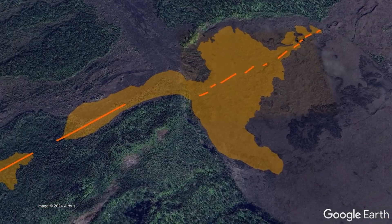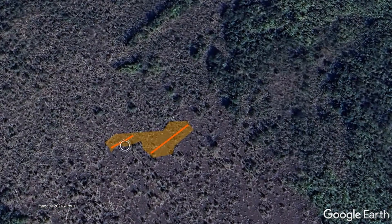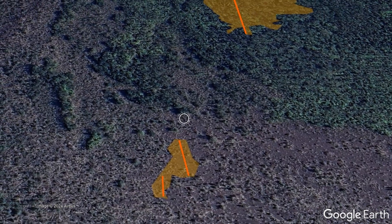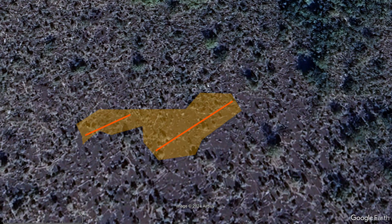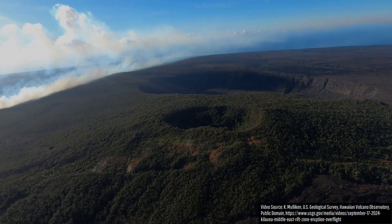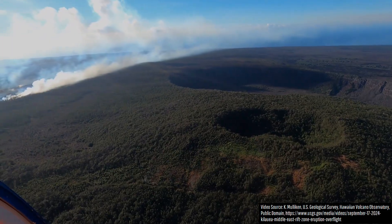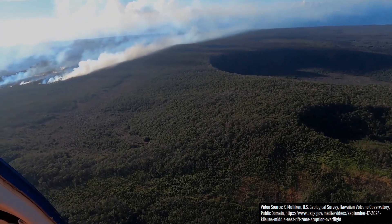A fourth such pulse began around midday yesterday, on September 18th, when a new fissure emerged on the surface and erupted lava 600 feet west of what had been the westernmost active fissure of the eruption. This new area created a short-lived lava flow which covered about a quarter-acre of ground. Then, later in the day, the same fissure which erupted on the 15th and 16th erupted again, this time producing spectacular 100-foot-high lava fountains.